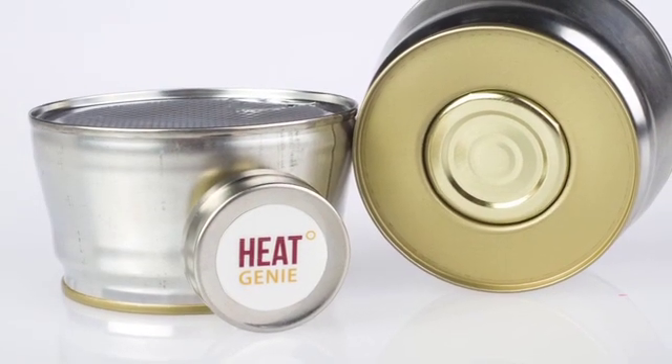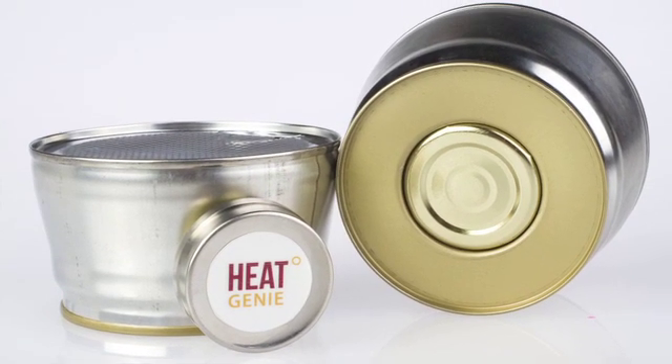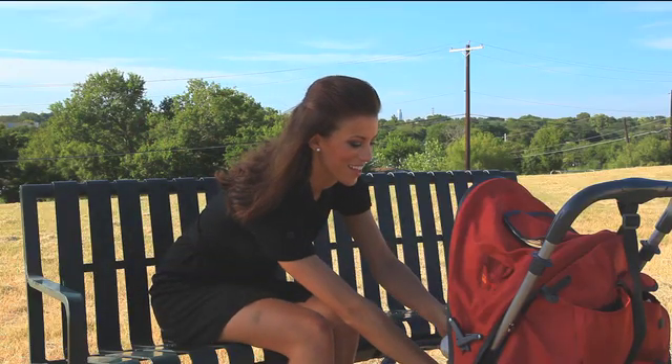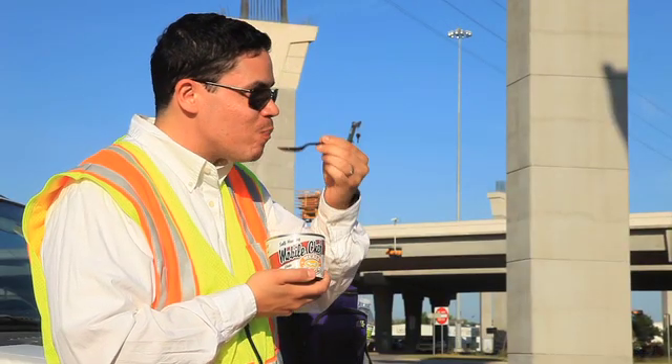The heater is small, low-cost, and has minimal impact on the package size and design. In addition, HeatGenie is designed to be safe. HeatGenie's convenient self-heating solution allows brands to add complete portability to heat and serve products because they no longer require conventional heating tools such as a microwave or a stove.